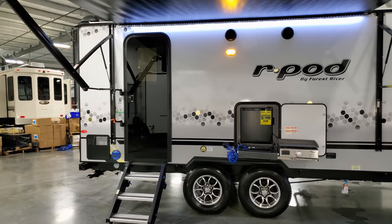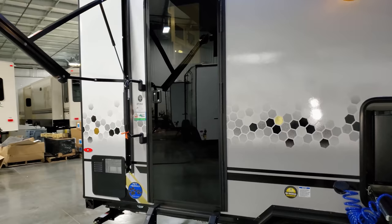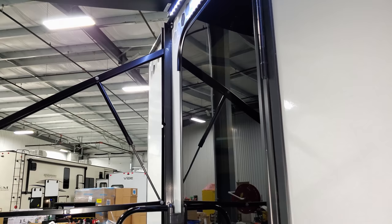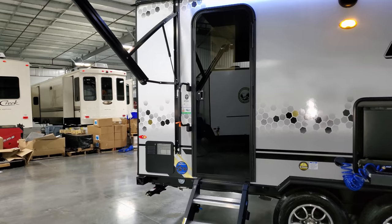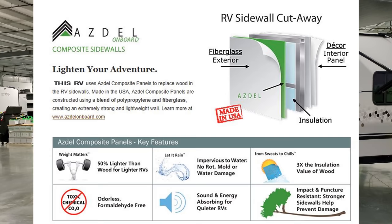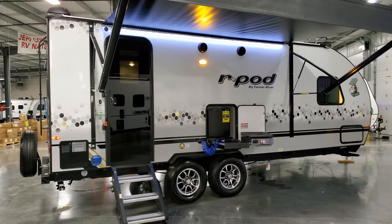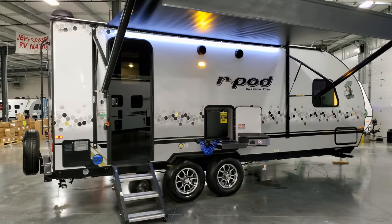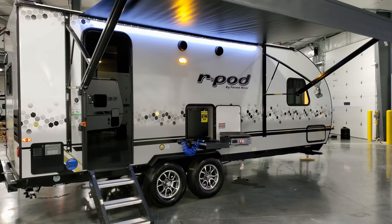The entry door is new — solid black with a window that's hard to see at first glance, which gives it a cool look. There's a large folding entry handle, and right by the door you have the model number sticker and the Azdel on-board sticker. Azdel is a man-made composite material used instead of luan board for the fiberglass substrate — it doesn't rot, mold, or mildew if there's a leak, greatly reducing the chance of delamination over time.